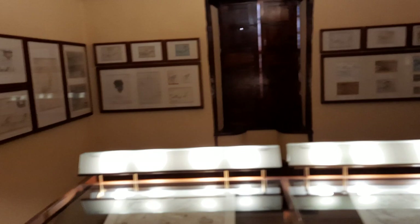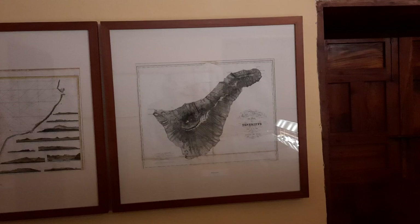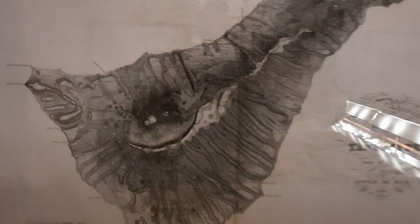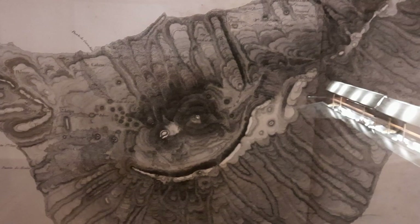He was one of the naturalists in the early 1800s, and here is one of his maps — the one from La Palma is over there as well. Here is Von Buch's original map from 1815. Leopold Von Buch — it's published in French. He was very interested in calderas. Here we have the Caldera de las Cañadas, which he mapped already some 200 years ago.